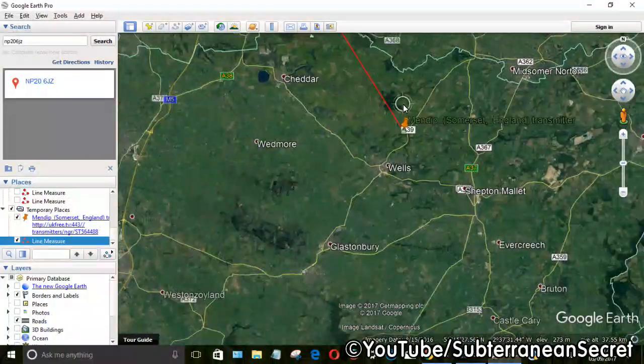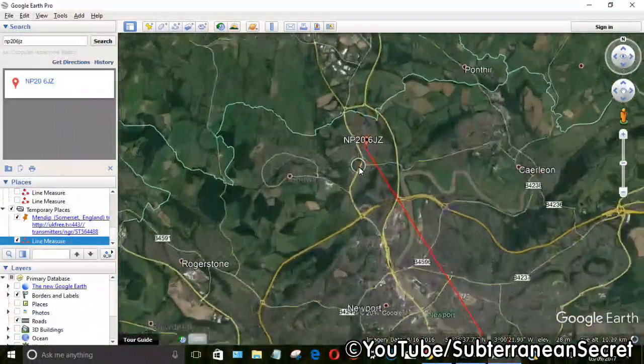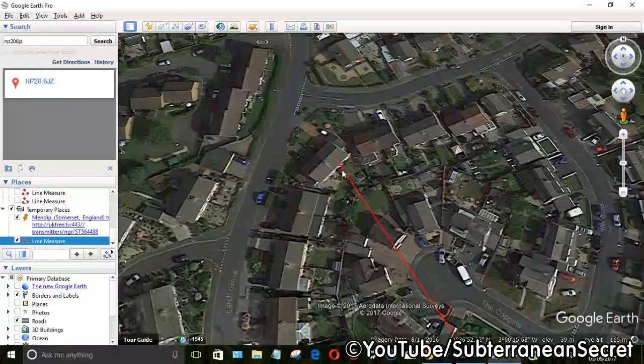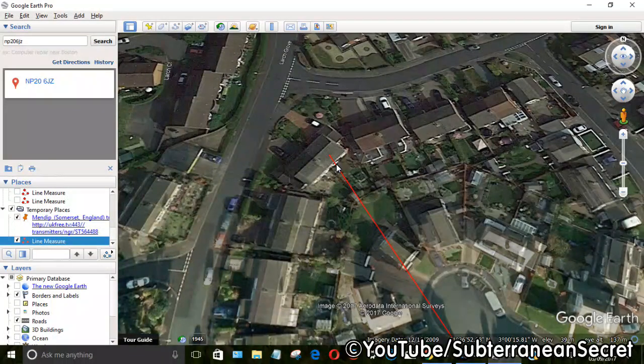If I zoom out again and zoom back into my house — as I say, if you're not familiar with Google Earth this might be a little fiddly, but it's not too difficult. I now have a straight red line from my house to the transmitter. I simply follow this line when installing an aerial in my loft or on the roof for an accurate position. Just remember whether it goes horizontally or vertically, as indicated by the website. That's basically how it's done — I now have a perfect line showing the direction of the transmitter. Thanks for watching.